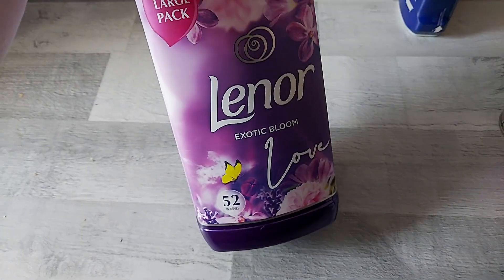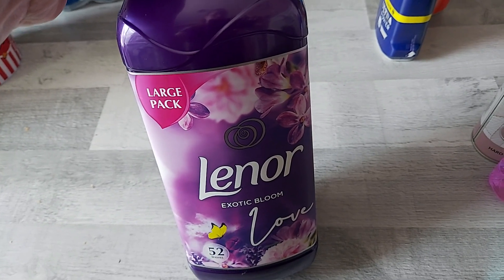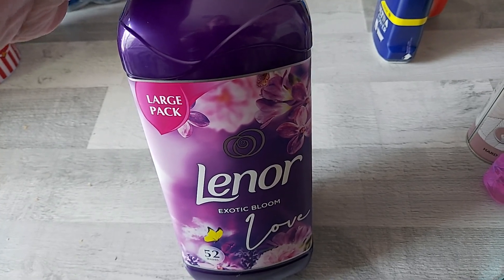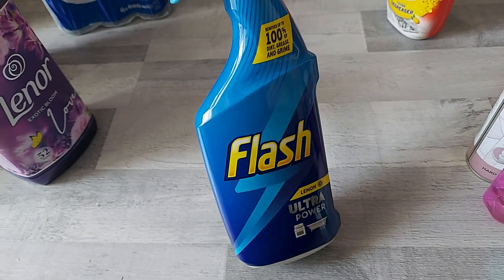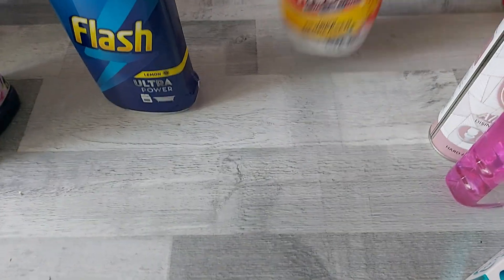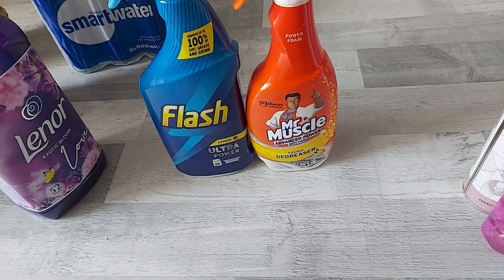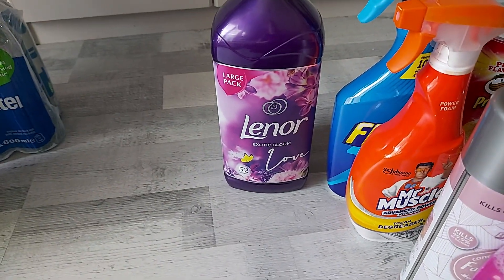Then I got the Lenor Exotic Bloom Love Conditioner — this was £2.99 which I thought was amazing value. I've heard so many good reviews about this. Apparently it smells like Alien, the perfume. I'm going to keep this in my storage cupboard as I don't need conditioner right now. Then I got one Flash Ultra Power Lemon to clean the bathrooms — I've run out so I needed one. This was nearly £2 which I thought was quite expensive. I also got the Mr Muscle Tough Degreaser for the kitchen — again nearly £2. I found the cleaning products very expensive and I was quite disappointed in terms of the range they had.